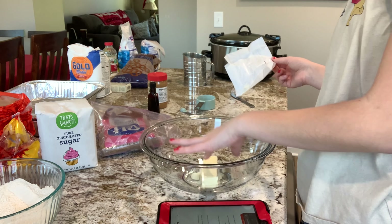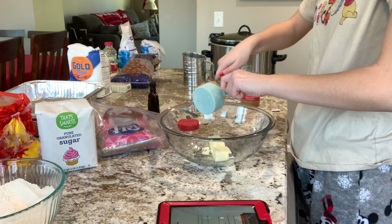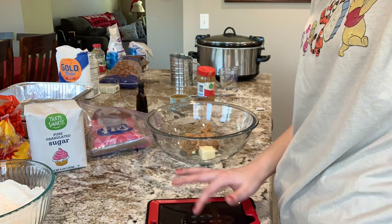We are mixing in the flour, cream soda, and salt. Here you go. Oh yeah!